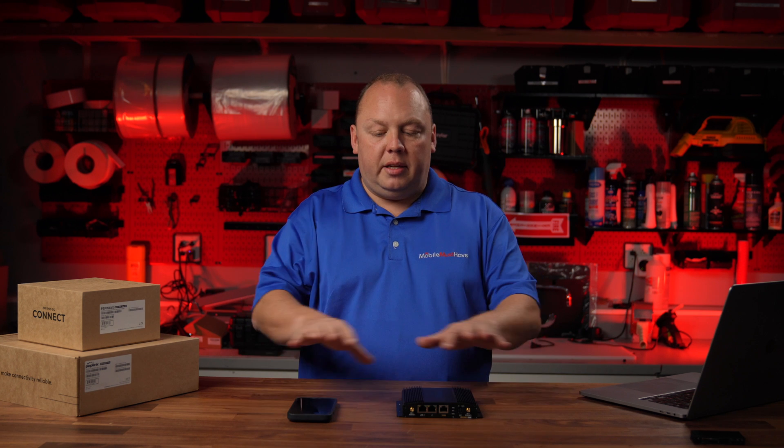Thank you guys so much for watching this brief news update. Make sure to check out the links below. On the listing page, you can also check out our detailed analysis page where we put additional links from our friends at the Mobile Internet Resource Center to give you all the technical specs, as well as the latest breaking news on the technology. You can also set up a consultation with us at talk.mobilemusthave.com to speak to an expert and discuss how we might be able to solve some of your mobile challenges while you're on the road. Thank you guys so much, and we'll see you on the road.